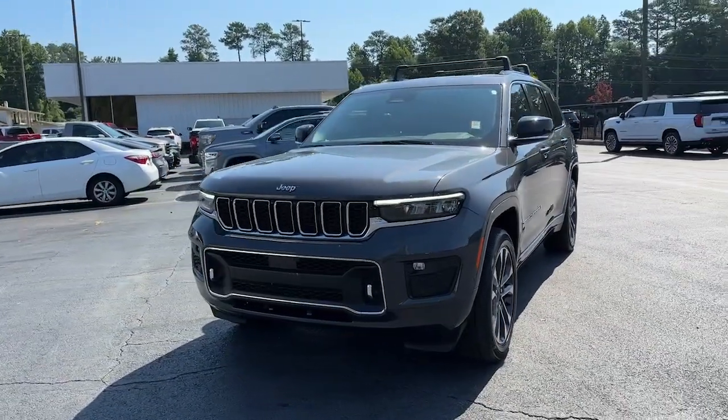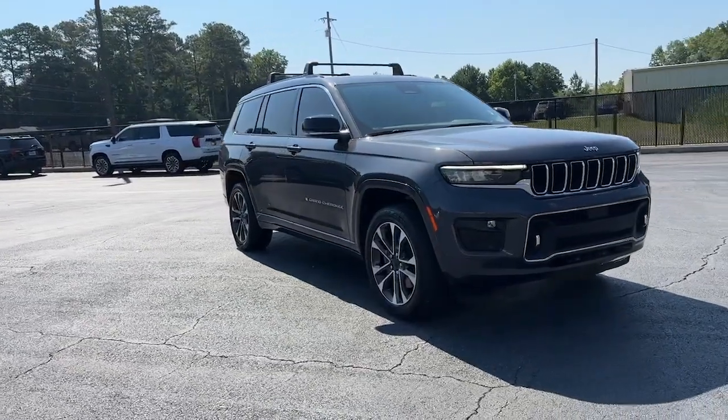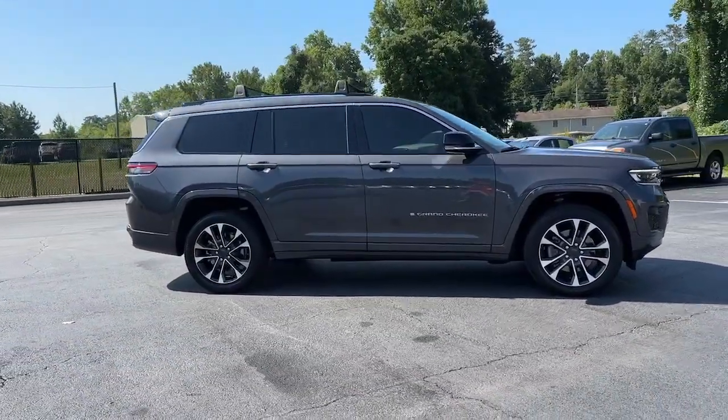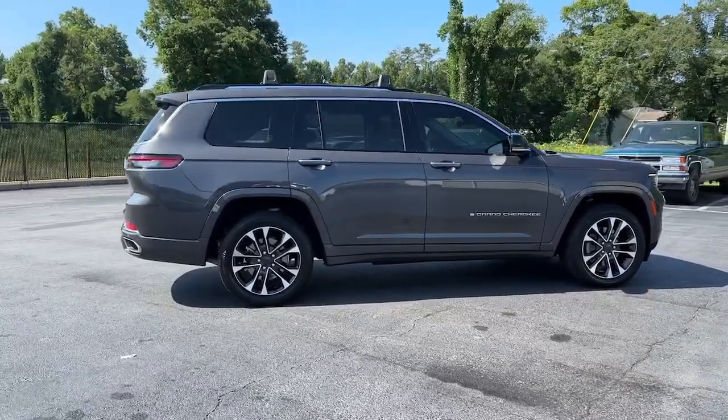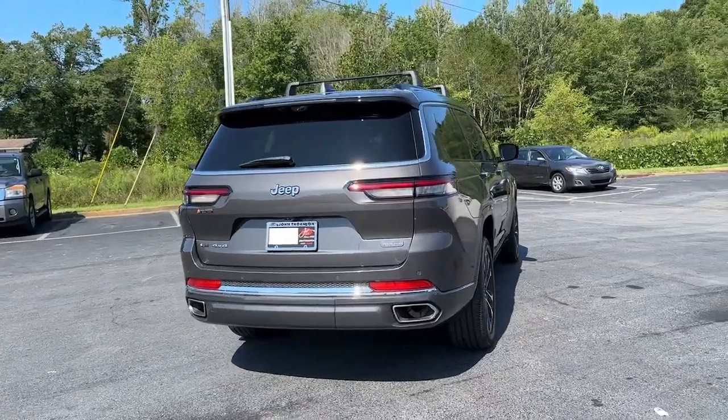Here is a wonderful 2021 Jeep Grand Cherokee with less than 40,000 miles on the odometer, this vehicle stands out from the rest. The Jeep Grand Cherokee, the stylish all-terrain SUV that blends comfort, high performance and rugged capability.